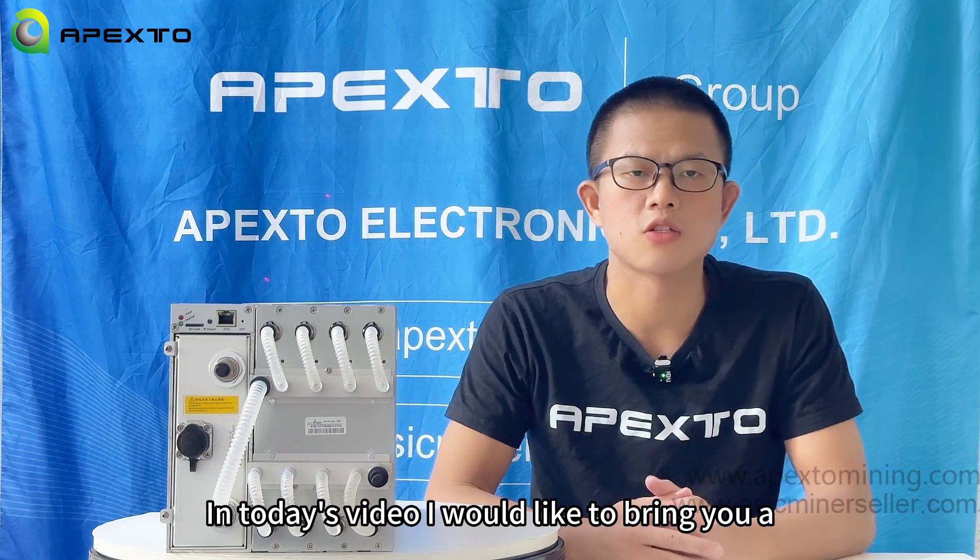Hello guys, welcome to my channel. This is Kevin from Apex2. In today's video, I would like to bring you a water cooling miner from Bitmain Hydro series.